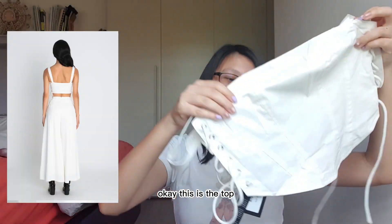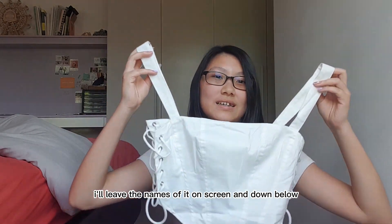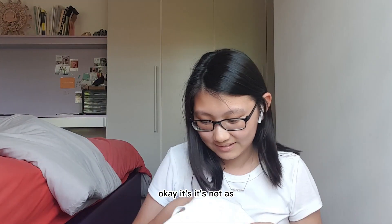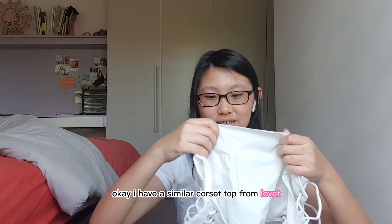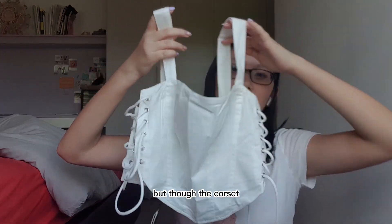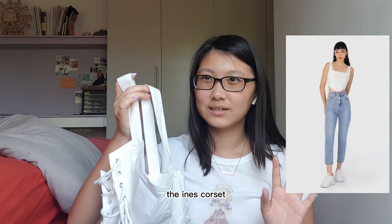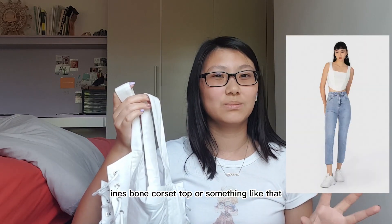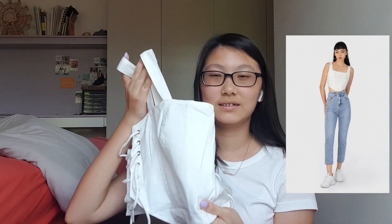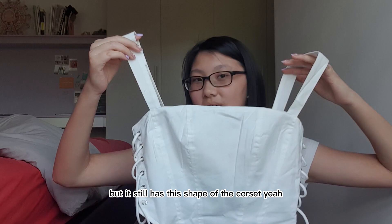I love it so much. I'll leave the name on screen and down below. I have a similar corset top from Lavette — the Ines bone corset top — which has little wires inside, whereas this one doesn't, but it still has the shape of the corset.